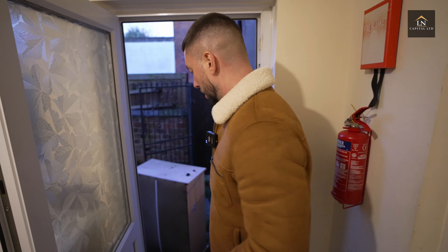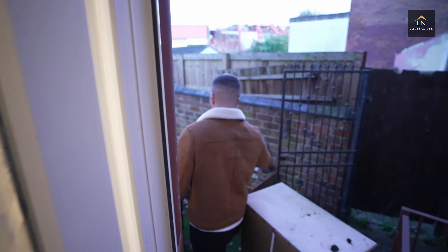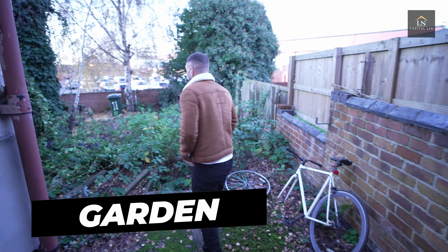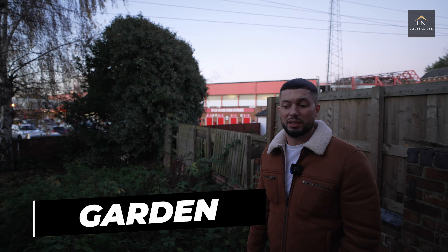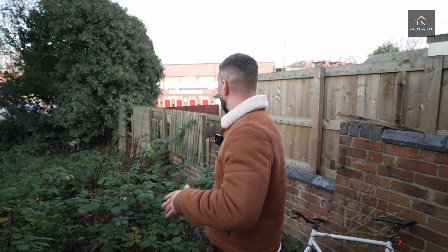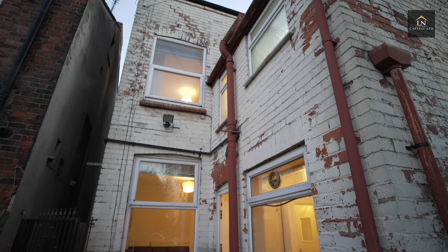This is the garden. We may or may not be doing an extension here. As you can see, the Forest Stadium is just over there, which means we are in a very good location for HMO tenants, serviced accommodation, Airbnb, and Booking.com. This area — West Bridgford in Nottingham — is a very prestigious location, which is why the price was £280,000. It's a big property with six rooms already: one basement room, one ground floor room, and four on the upper floors.